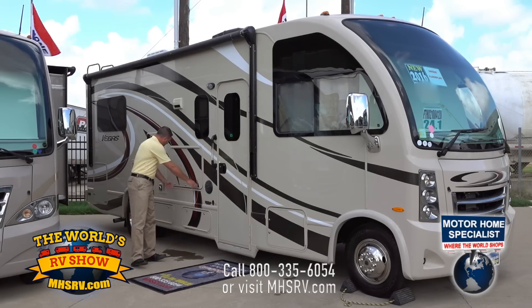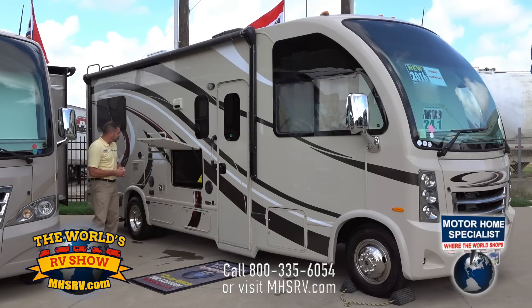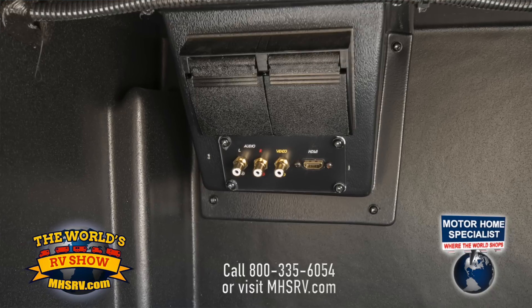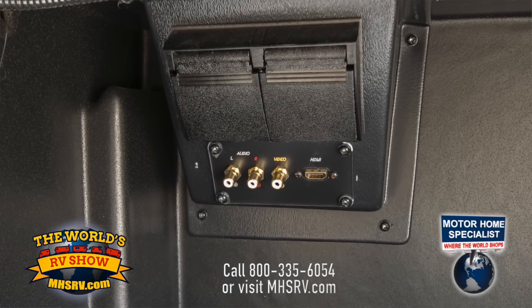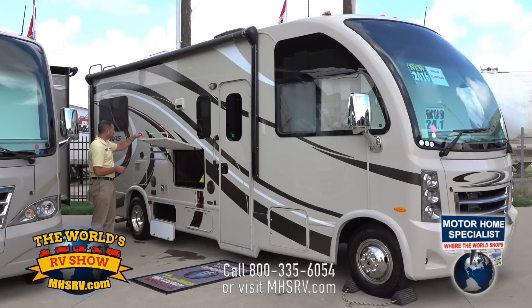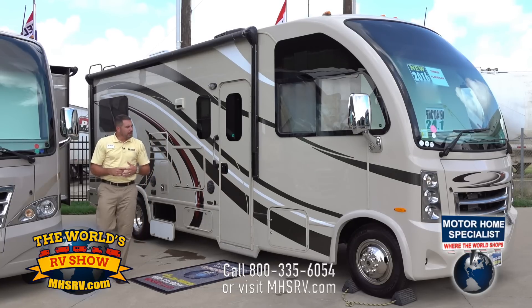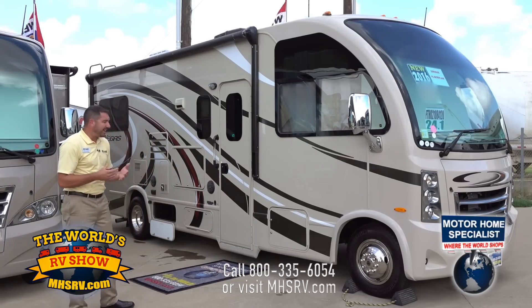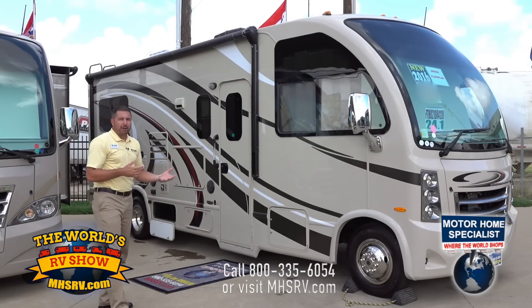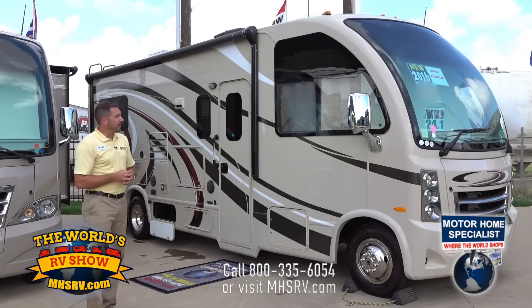We also have an outside television. With this particular television, we went a step further — we actually have an HDMI hookup down in the bay so you can watch your iPad streaming Netflix or DVD players at night underneath the awning. We also have an Atwood hot water heater on board. The really cool thing about this coach is we have an 8,000 pound hitch standard on the back, so you can pull approximately 6,000 pounds towing and still have plenty of cargo carrying capacity left on the inside.